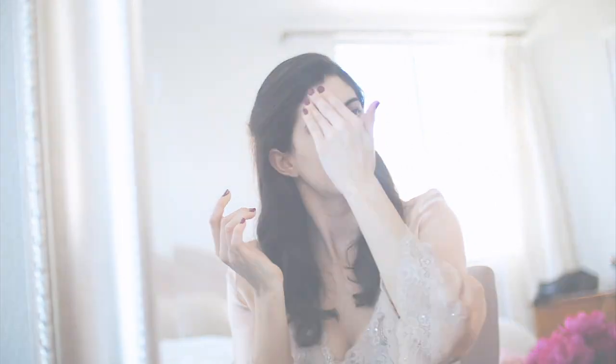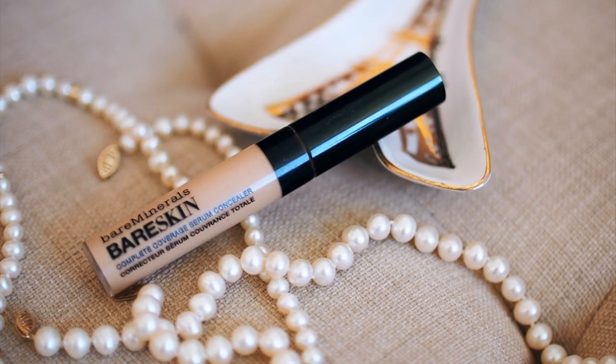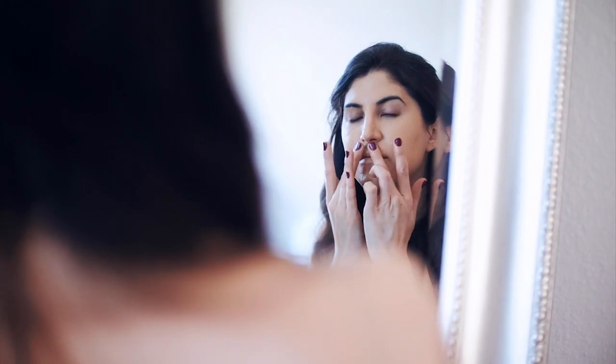Next, my concealer. The Bare Minerals Bare Skin has been my favorite for years. By the way, I've linked all of the products I'm using in this video in the caption below.